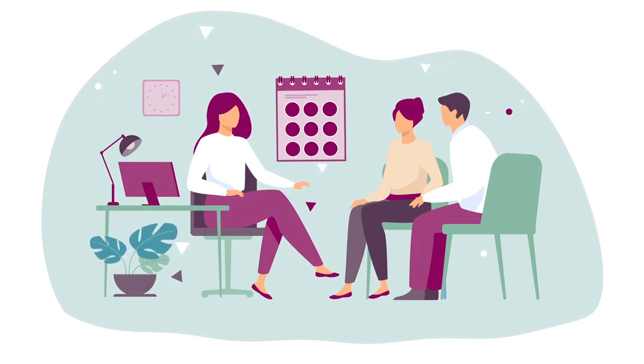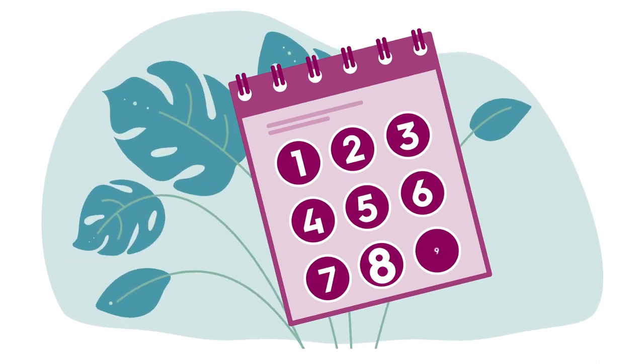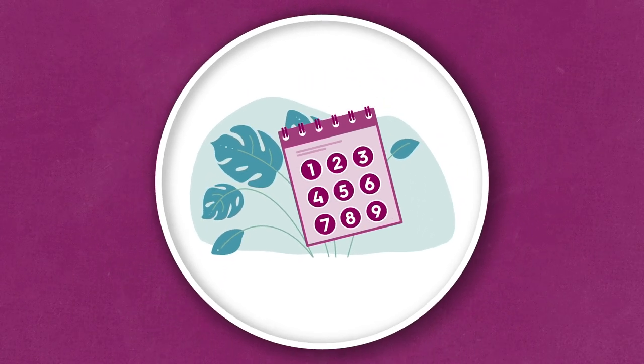After your consultation, you will be under the care of our nursing team. Your treatment pathway typically takes about nine weeks and will look something like this.